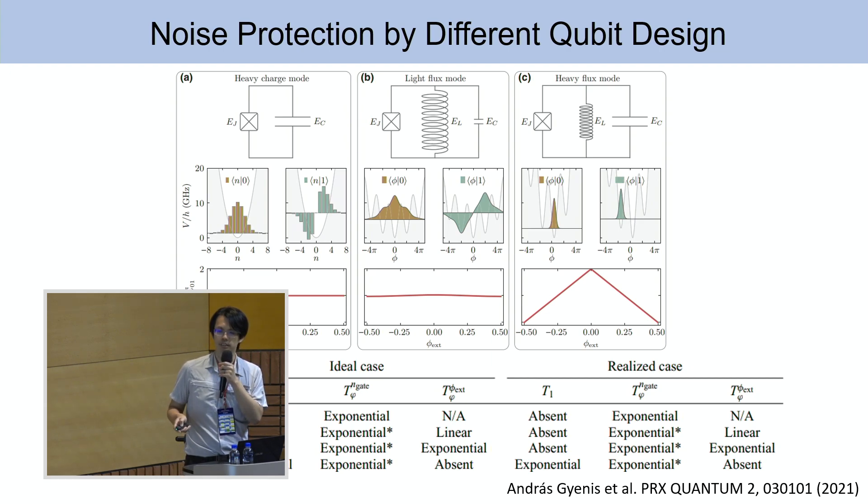Fluxonium-type qubits actually have various different protections compared to the transmon, so they could be useful. However, for the phosonium itself, the T1 protection is absent — except for the heavy flux mode, it's not well protected.